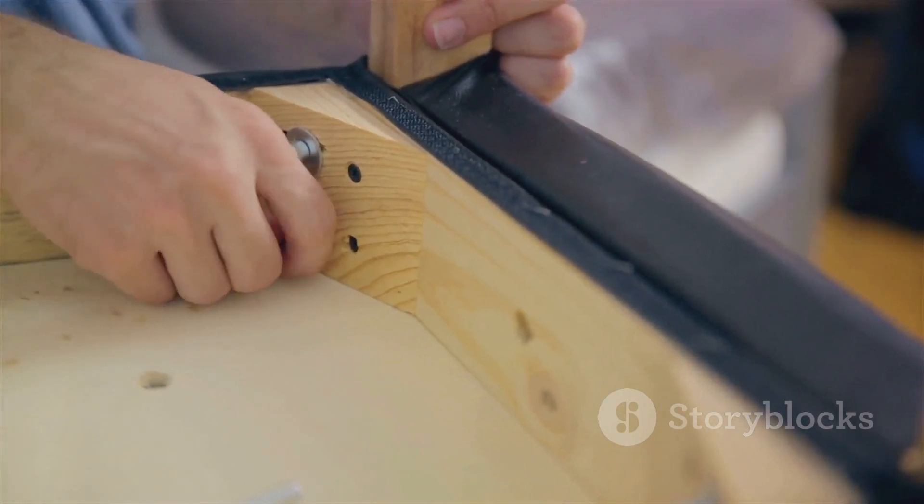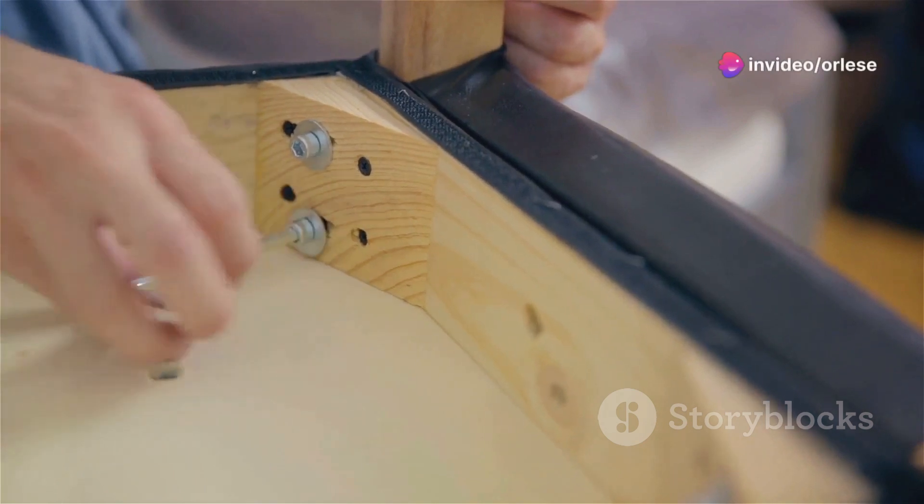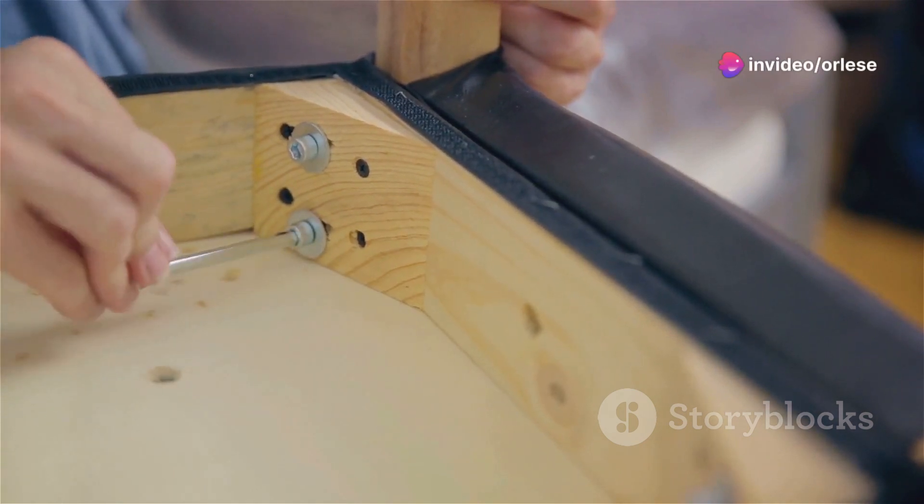Screw: Look around your home and notice how screws hold together furniture, appliances, and electronic devices, making our lives more convenient and organized.